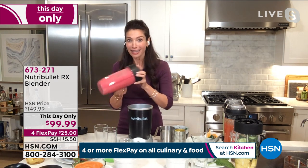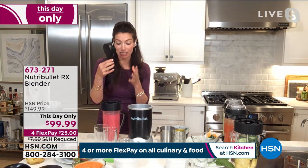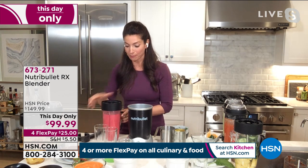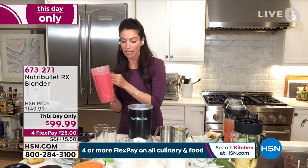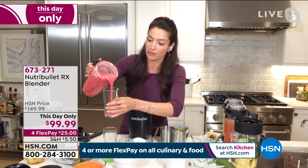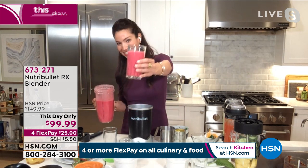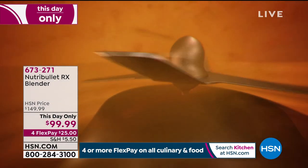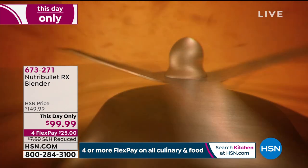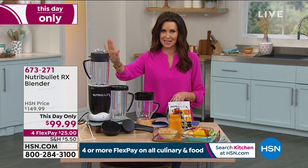It's fast, and not like a blender — it's different because it uses extraction technology. In just one minute, it transformed all of those raw fruits, vegetables, and seeds into a silky, nutritious smoothie. You can hide a little spinach or kale in there for yourself, for the kids, or for the hubby. Those are the extraction blades — they don't look like any other blender blade because this is not a blender. It's a nutrient extractor — the NutriBullet RX.